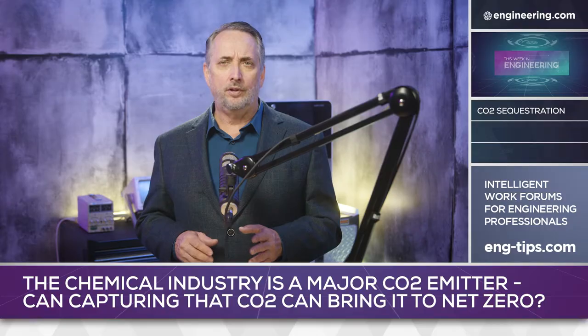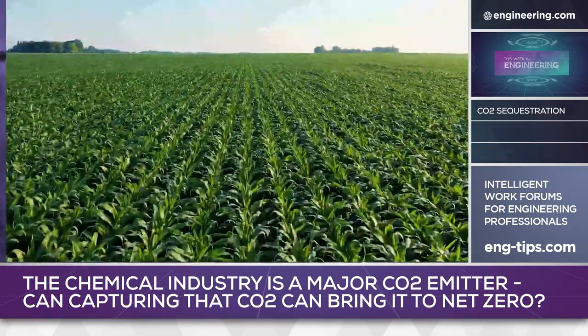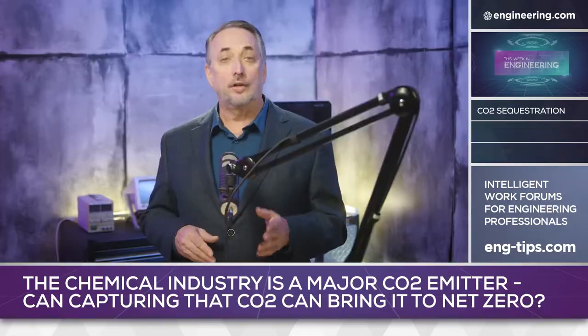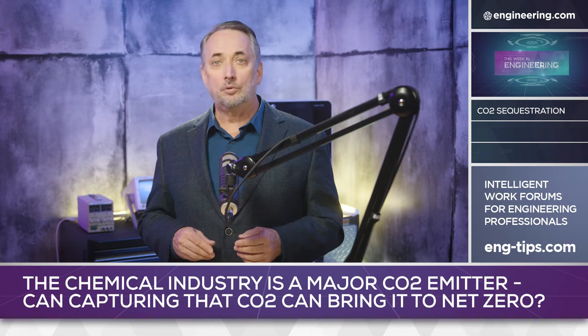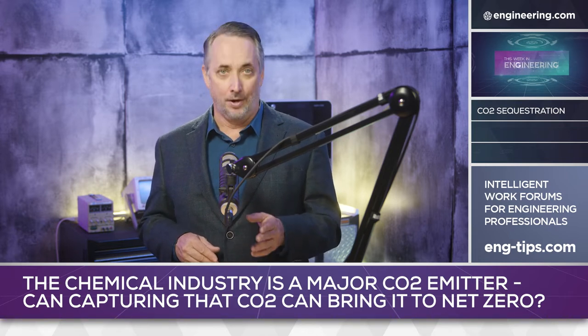Whether or not ammonia makes sense as a fuel, 80% of global production goes into fertilizers, production of which cannot be curtailed for CO2 reduction reasons alone. Blue ammonia looks like a good alternative, and the Louisiana project will be a testing ground for the economic viability of CO2 sequestration in the American chemical industry.